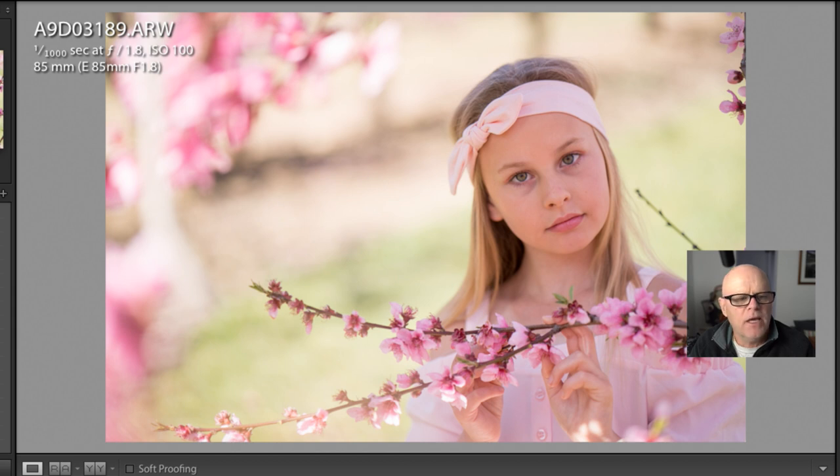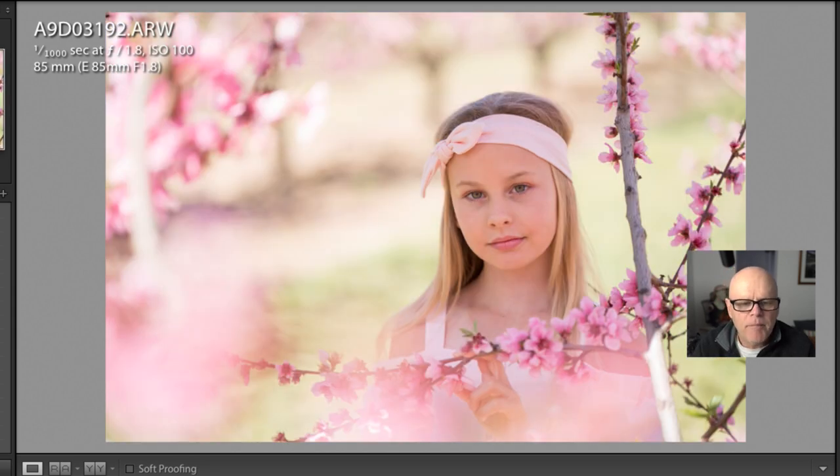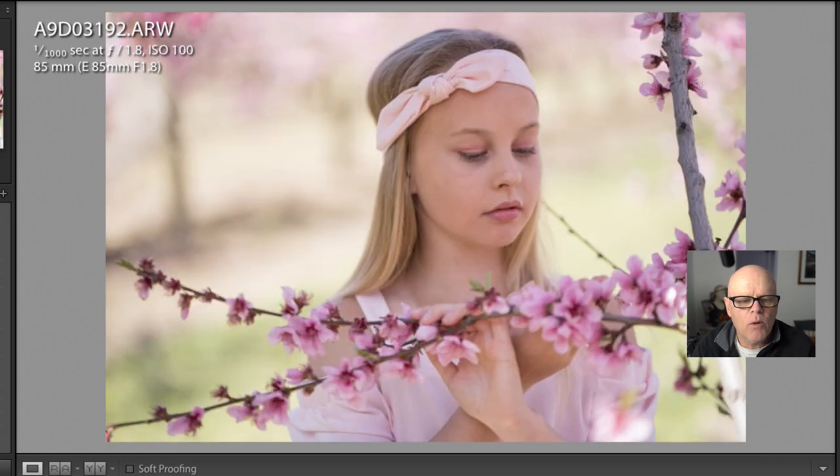I've asked her to bring her eyes back to me and tried to keep her fingers nice and relaxed. You can see another one here where she's just looking down towards the flowers. The makeup and everything is very subtle — it's lovely. And she's matched the color of the flowers too, which is really beautiful.